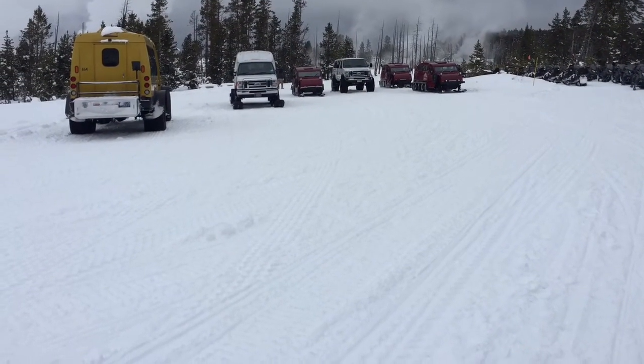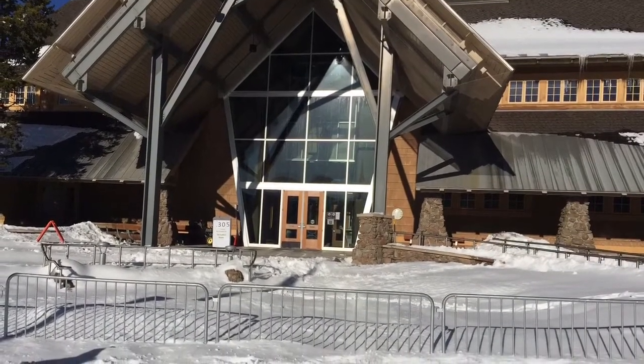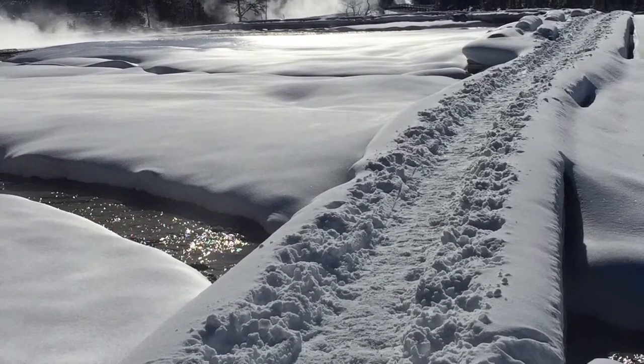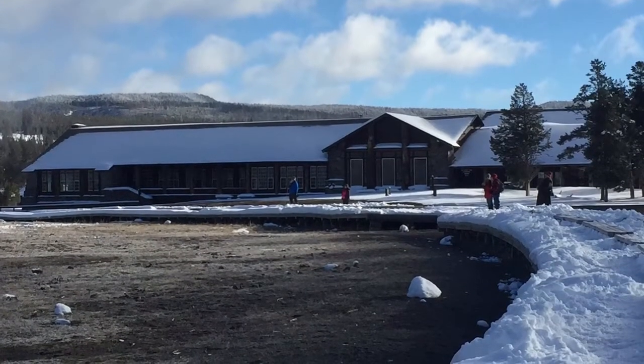In January, Dan and I decided to snowshoe to Old Faithful from the west entrance of Yellowstone, which is 30 miles each way. The 60-mile trip took us five days, and we camped along the way. If you want to see the videos of our trip, you can find them on YouTube by searching for Yellowstone in winter. This information will help you plan your own Yellowstone snowshoe adventure.